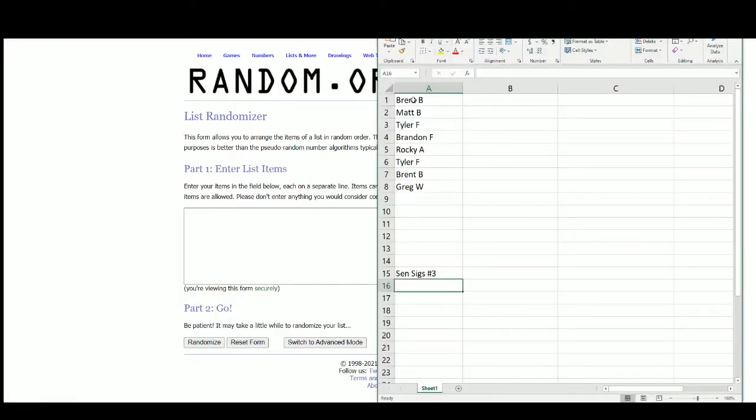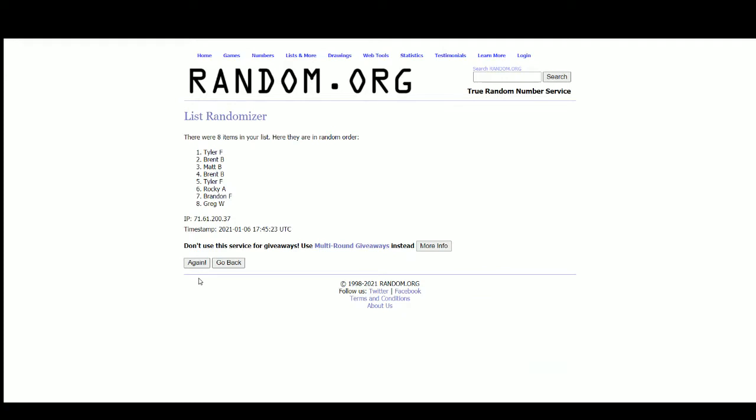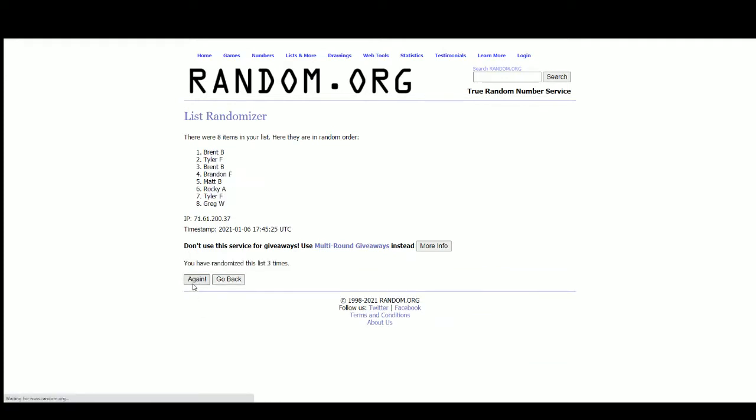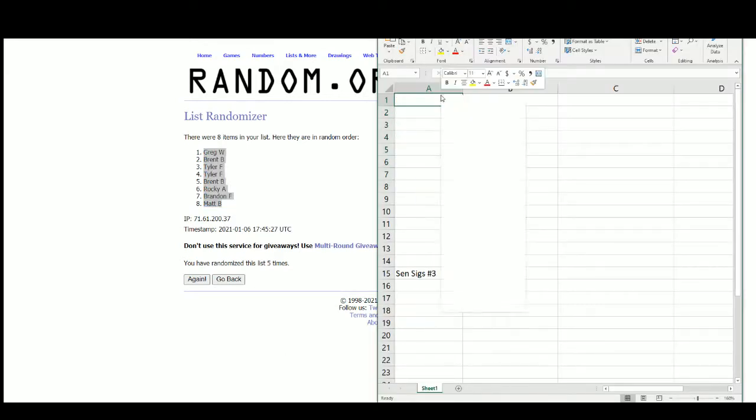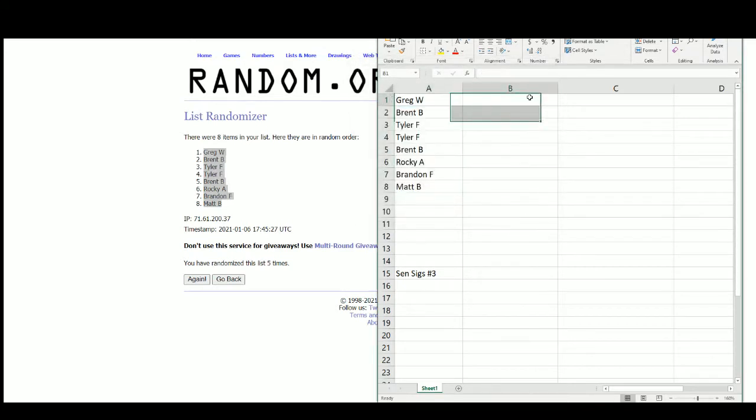Go to random.org here. There we have our 8 names. We've got Greg at the top, Matt at the bottom. The porter hits in right there. Good luck everybody.